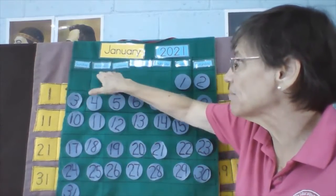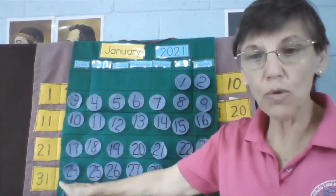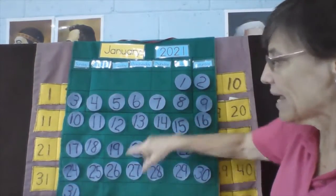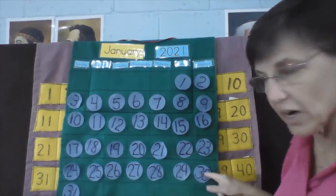There's January — Sunday, Monday, Tuesday, Wednesday, Thursday, Friday, Saturday, right? And we're all the way down here, in this week, right here, right now.